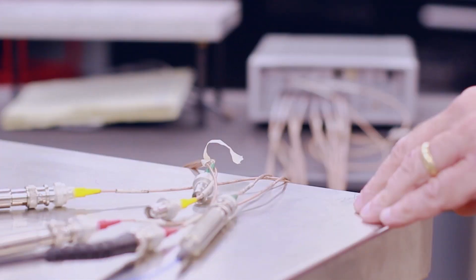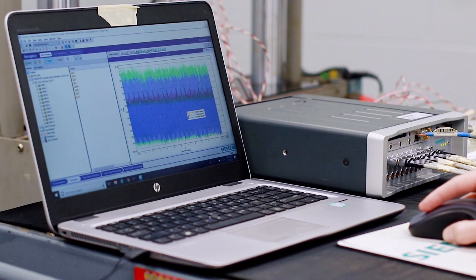Another type of testing we do here is called transfer path analysis, or TPA, to locate the sources of the sound and the vibration and look at that as a corrective action.